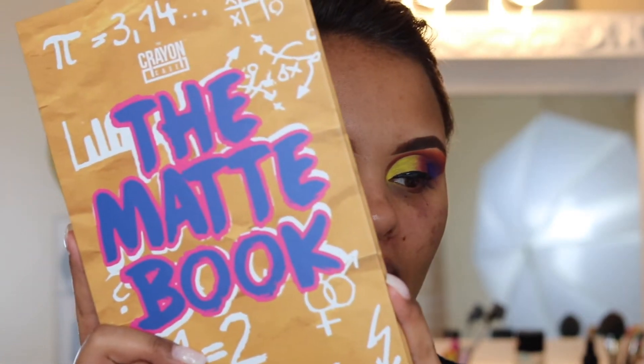I'm coming out of the Crayon Case Matte Book. I told myself I was going to buy this palette and just basically do something new, and that's what I'm doing right now. I am so out of my comfort zone. I really don't even know if this look is right. It looks neat, but I don't know if it's going to come out right. So I'm just going to continue to do what I've been doing.